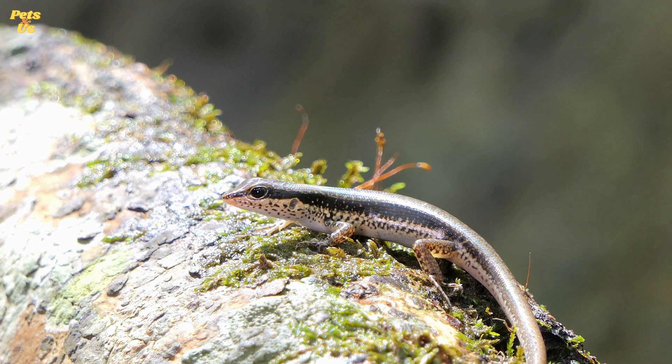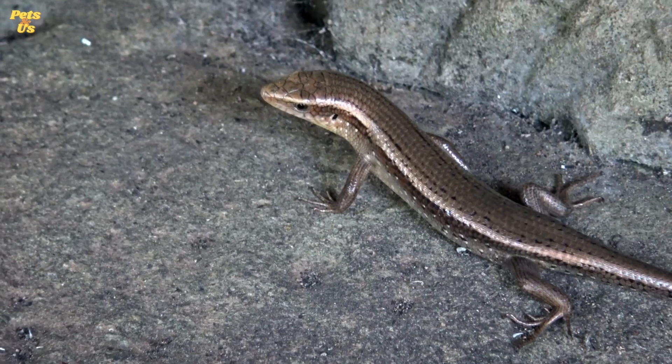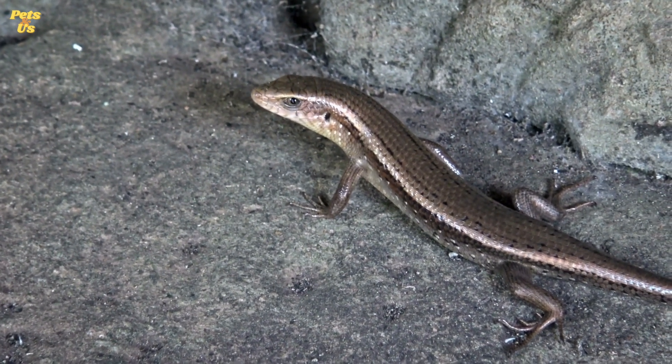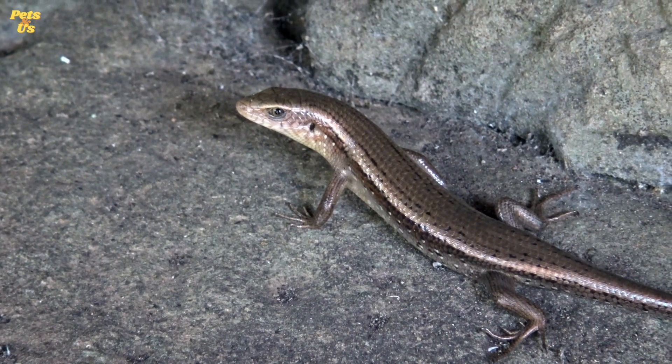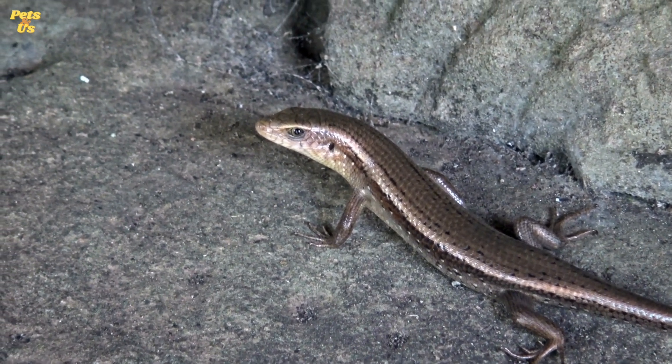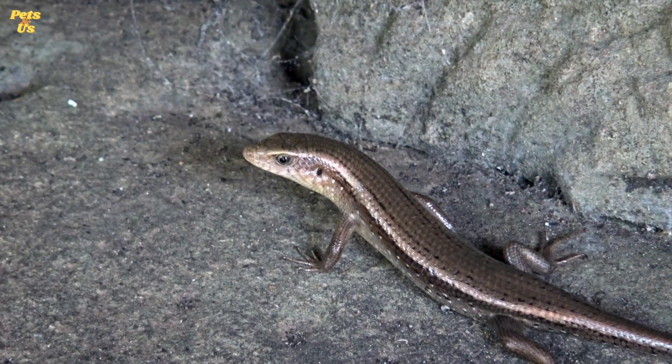Number 9. When hunting, skinks will either hide and wait for prey to come by or actively pursue it. Once they have caught their prey, they shake it around vigorously to kill it before swallowing it whole. Number 10. Skinks are often seen under leaves, in long grass and under rocks so that they can watch their prey. They also love hiding in logs where their big predators can't get them.